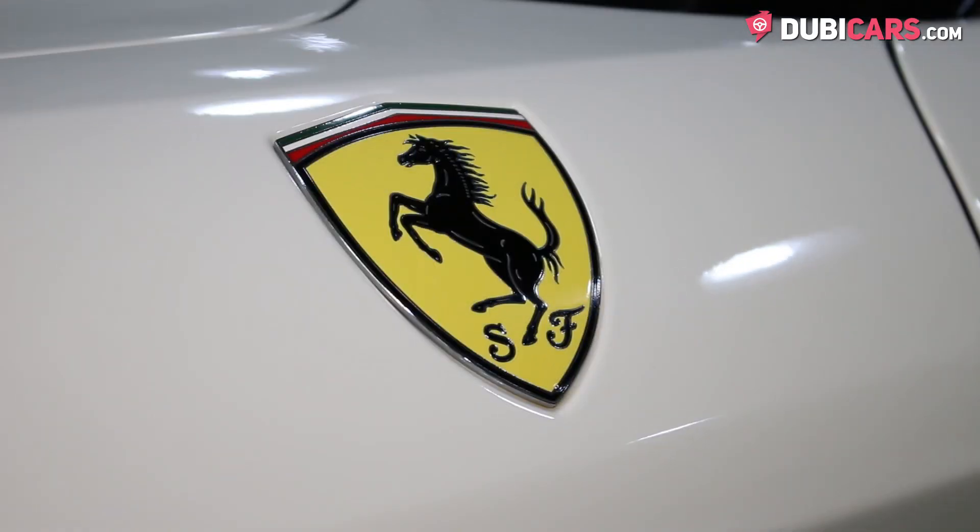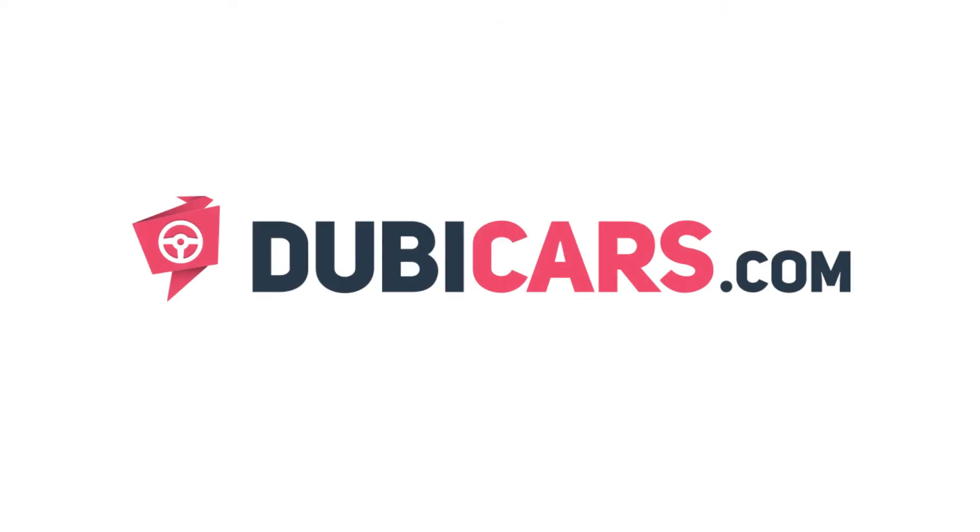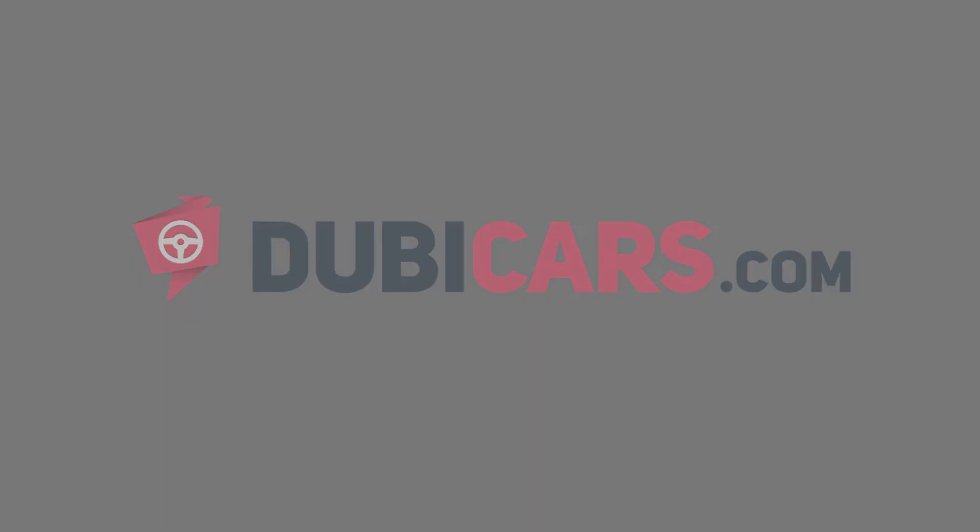This Ferrari California T is for sale at Alketby Motors. For more information, contact details, and the price, see the description below.